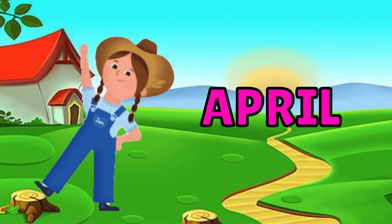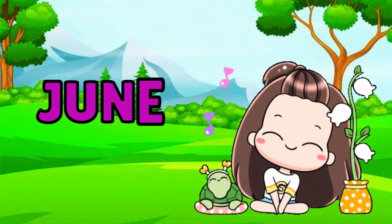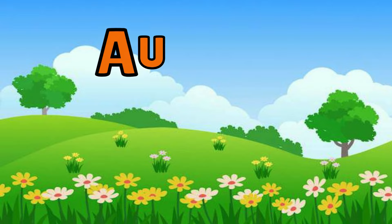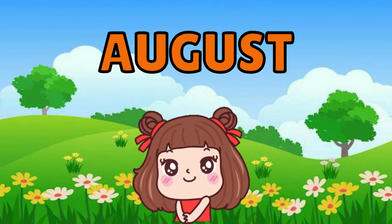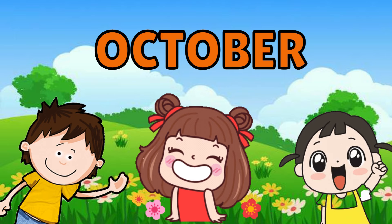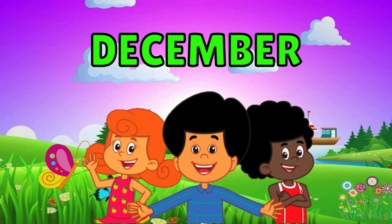April, May, June, July, August, September, October, November, December.